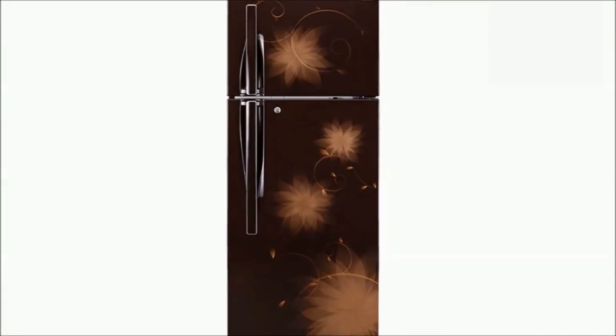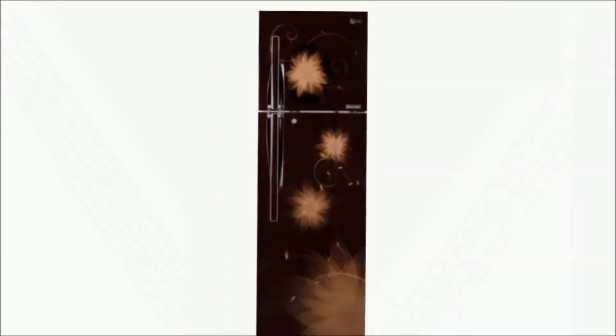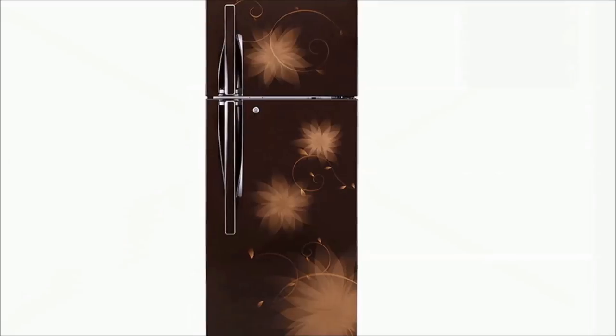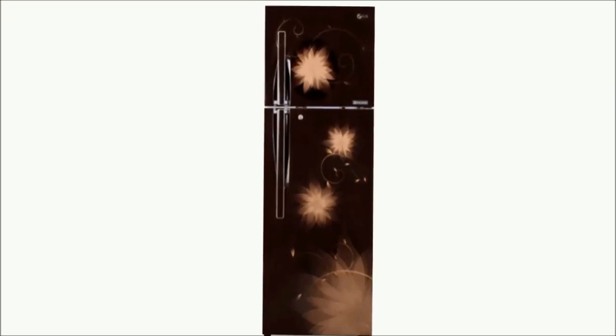Number 5: LG GL-U372JHSL Frost Free Double Door Refrigerator — Rupees 37,100. 335 litres capacity, 4 Star rating. Features: Ice Beam Door Cooling, Automatic Smart Connect, Convertible Box, Ultra Cool, and Premium Finish.